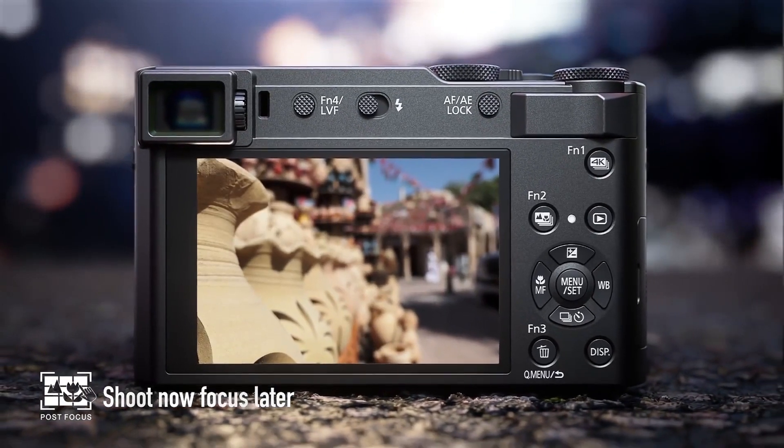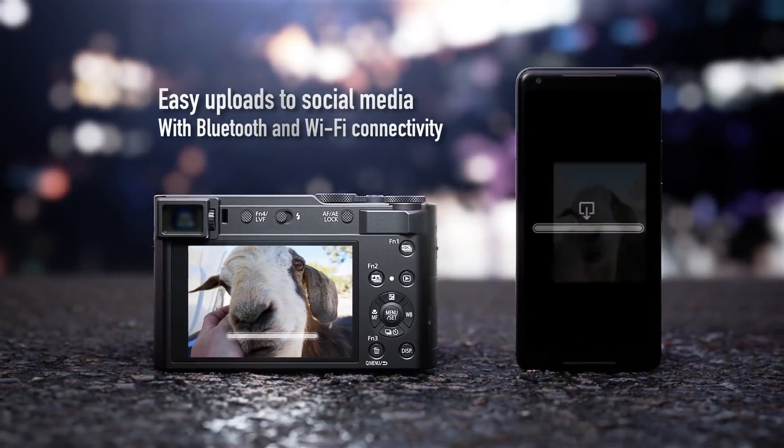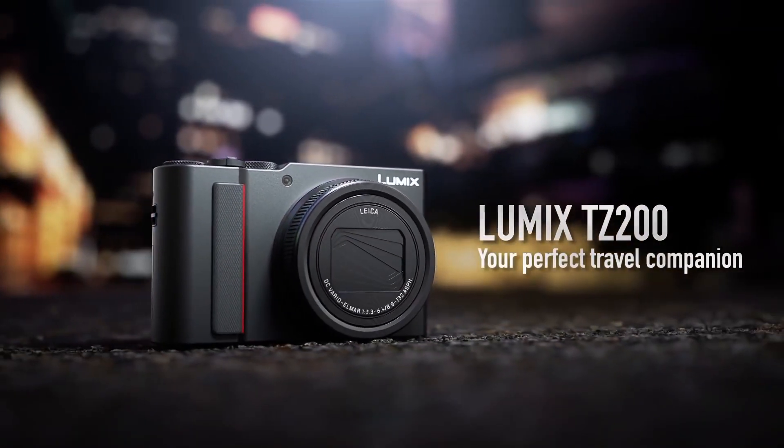Overall, the SZ200 is a strong all-in-one option that offers plenty of manual control and outstanding versatility. And as a challenger to the RX100 lineup, it's quite a compelling alternative without its demanding price.